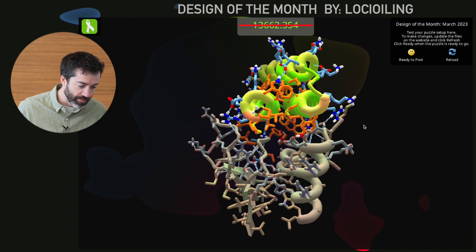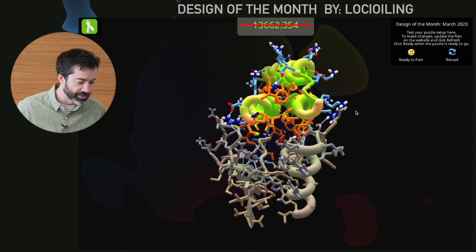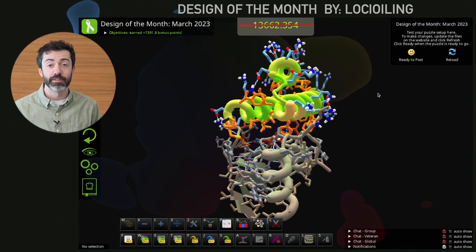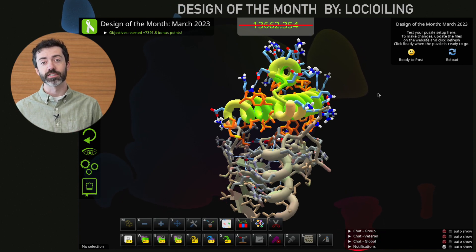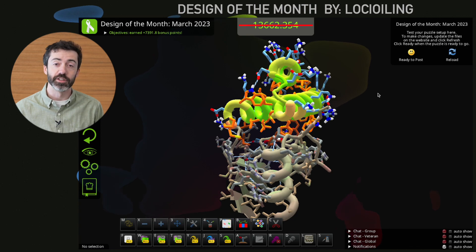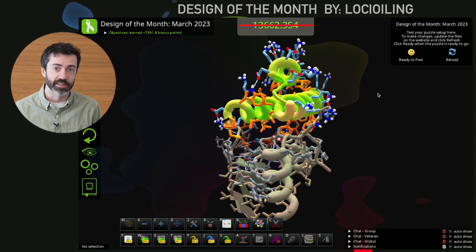I would love to see more binders like this for the monkeypox H3 target. As always, a reminder to share your favorite designs with scientists, regardless of how they rank on the leaderboards. We always love to see which designs you think are the most exciting. And finally, I have some more somber news. This will be our last lab report video. After 42 episodes, we're calling it a wrap.